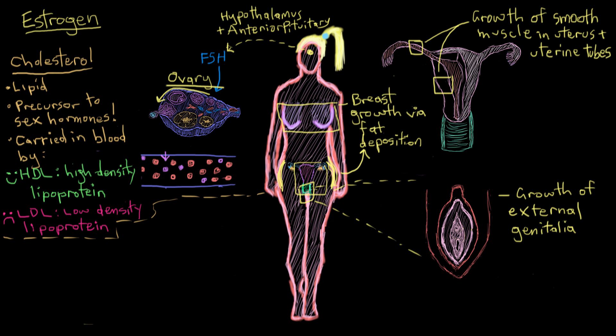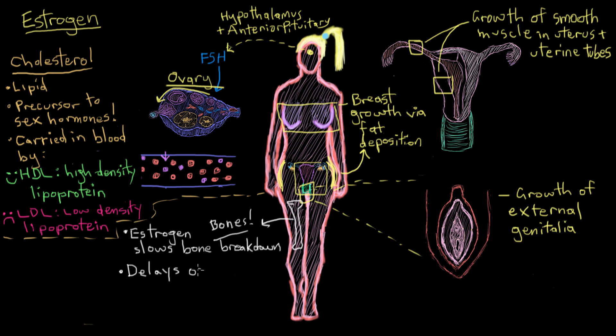Another really important role of estrogen has to do with preserving the strength of our bones. Throughout our lives, bones are constantly undergoing renovations — on a microscopic level, they're constantly being broken down and built back up. Estrogen slows down the cells involved in the breakdown portion of bone remodeling, so the skeleton stays more dense for a longer period of time. As estrogen levels get lower when a female gets older, she's more at risk for developing osteoporosis — a bone condition where the bones become brittle and weak.